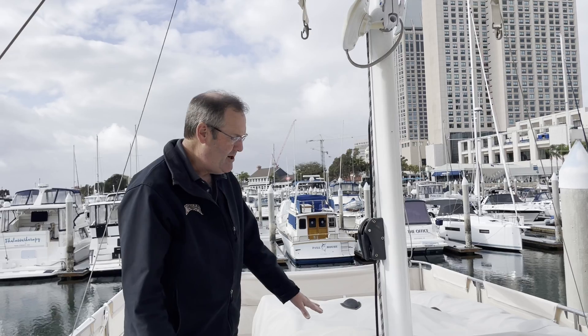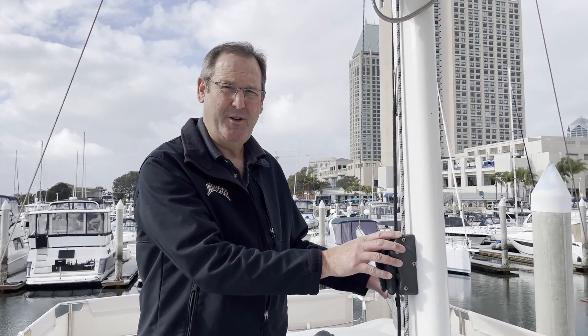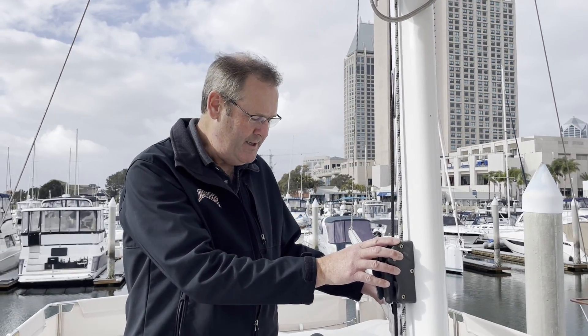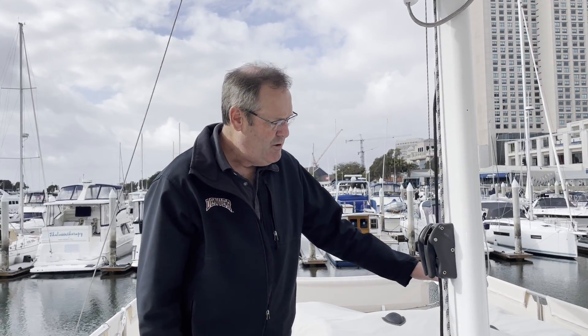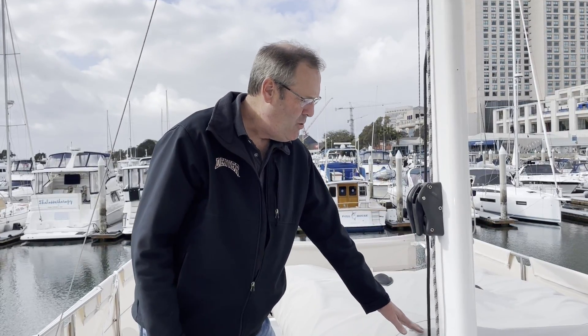Now we're on the flybridge. We have a tender here. I understand some of the newer Beneteaus don't have this system because it's a difficult system to utilize — it's underpowered for the requirement. Pacific Coast Rigging in San Diego is doing a great job; they're going to add more blocks and change the topping lift to make it more sturdy. This is rated to about 120 kilograms. The dinghy weighs much less than that. We don't have a motor on it now so we don't stress the system, but considering it's a very high quality boat, this is something where we would have liked to see Beneteau do something stronger.